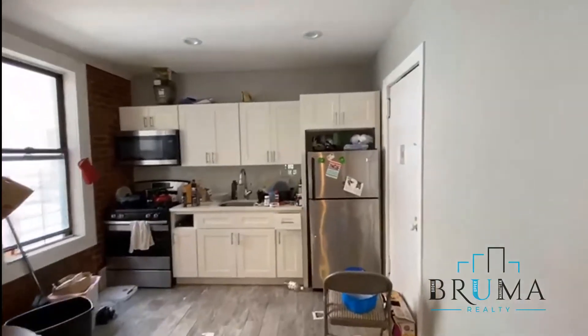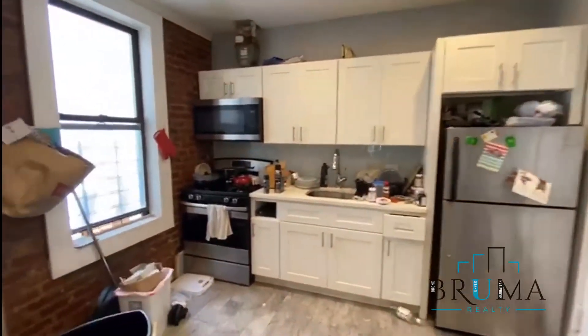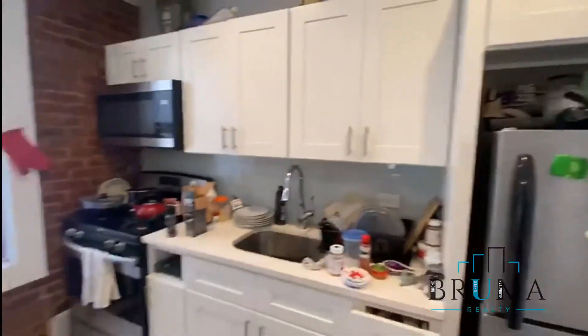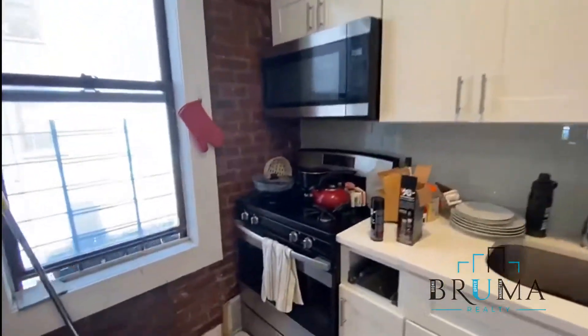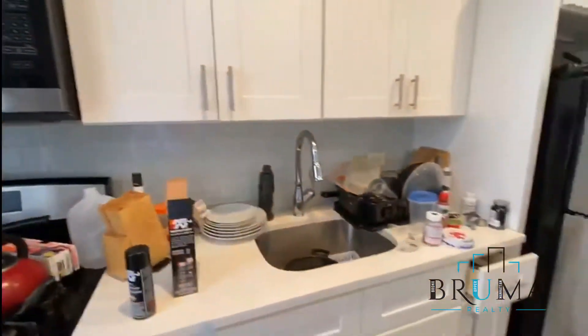The apartment was renovated a year ago. Here's the kitchen — there's a lot of stuff going on right now, but it's gonna be very nice. Stainless steel appliances, microwave, stove, and a nice-sized window by the kitchen. It's all gonna be replaced.